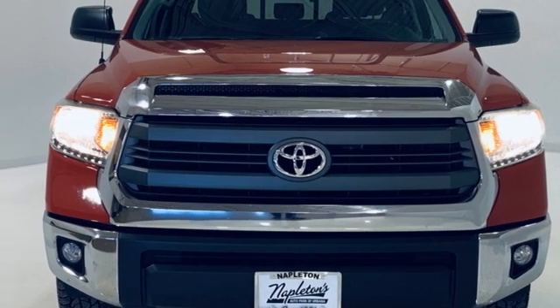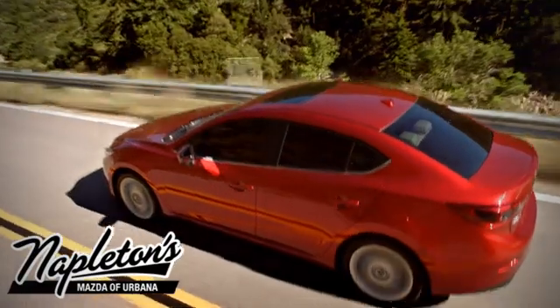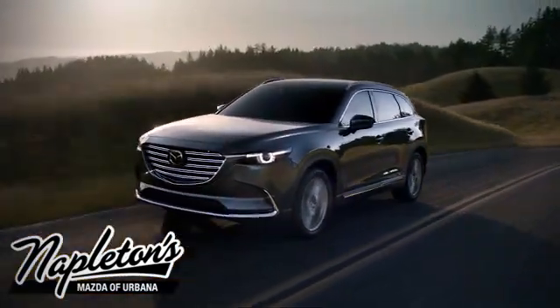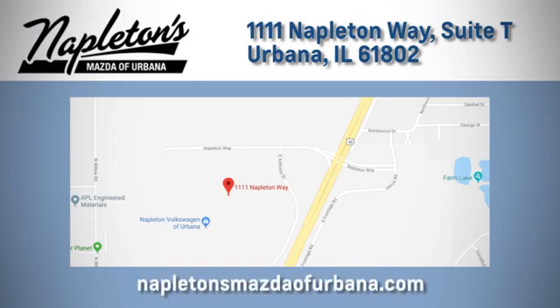The time is now — see it for yourself today. From the time you come into our facility, you can see why Napleton's Mazda of Urbana is different from the competition. Call, click, or stop in today. We're located at 1111 Napleton Way in Urbana.